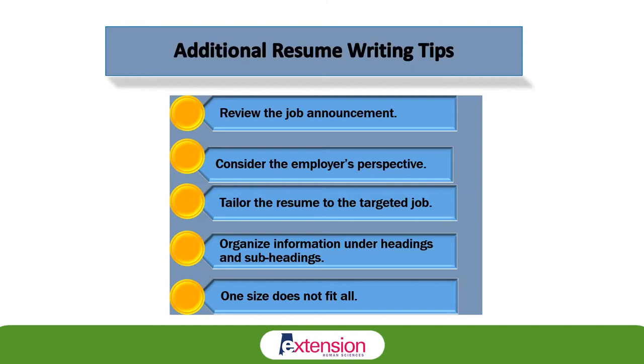In each section, place your strongest qualifications first. Always remember: one size does not fit all. You will need to prepare a basic resume and then edit that resume for each job you apply for. Typically, the combination resume works really well for these situations because it contains your work history as well as your skills and accomplishments, so you can switch it up and make edits to target the particular job you're applying for at that time.